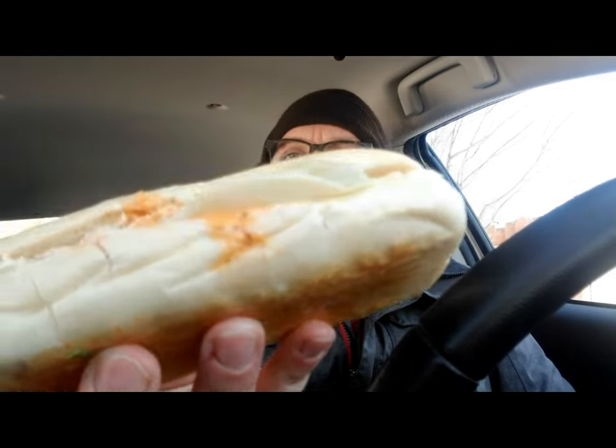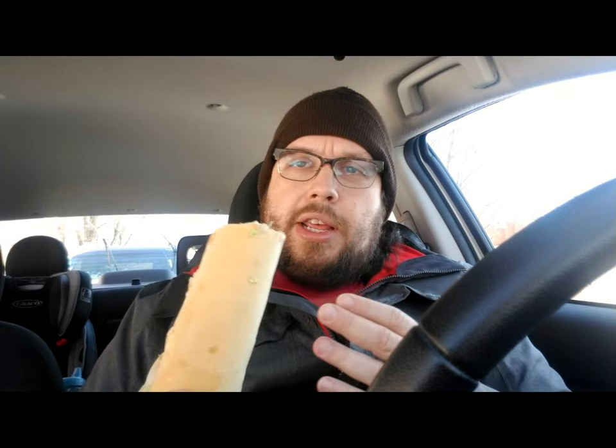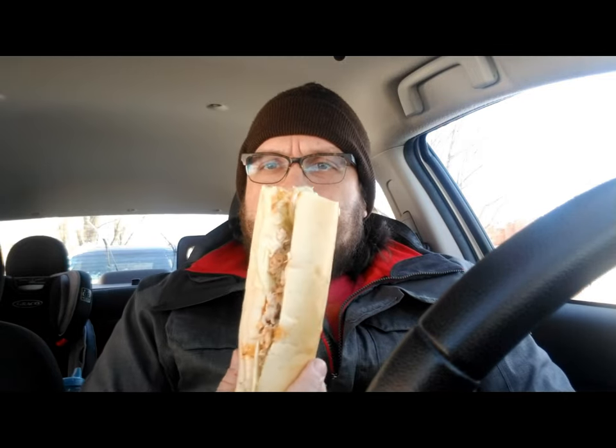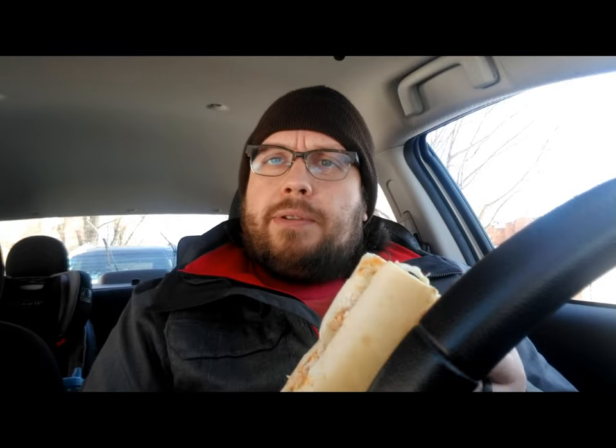They have the creole rotisserie chicken, and they also have this pinkish red sauce — that's supposed to be a creole mayo, I think. And it has peppers on it. It has avocado, or at least it's supposed to have avocado on it. I'm looking for the avocado — it's way down deep in the middle. It's also got tomatoes, onions, lettuce, provolone cheese, and what makes it 'kickin'' is the sauce and the peppers, I think. Let's go ahead and try it out — the new Kickin' Chicken from Jimmy John's.